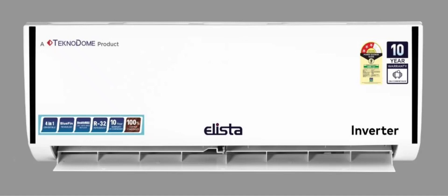The use of R32 refrigerant and the innovative evaporator design offer effective cooling while being cost-efficient. The ACs also focus on durability, with an anti-rust design and features to prevent dew formation. The inverter models come with a 10-year warranty on the compressor, and the fixed-speed model offers a five-year compressor warranty.